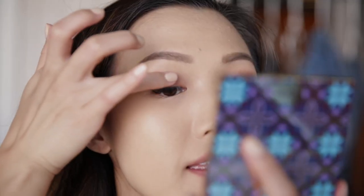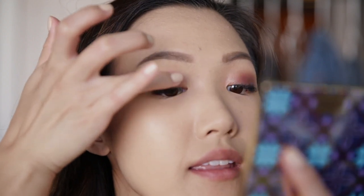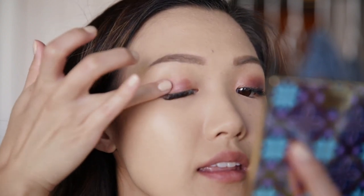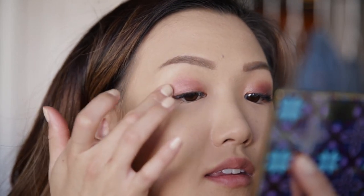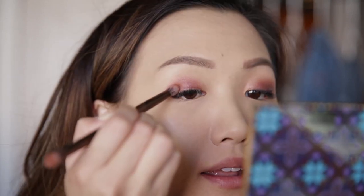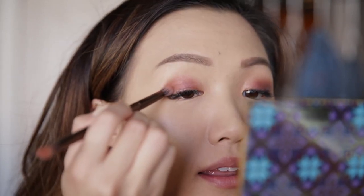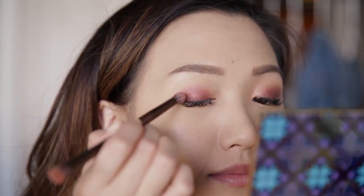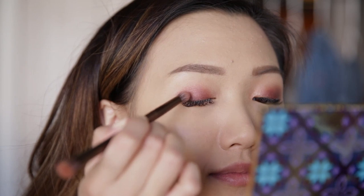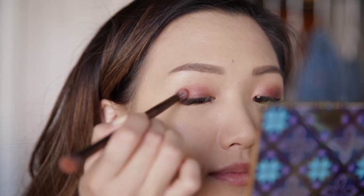Next, using my finger once again, I'm taking the shade Naughty, which is like a plummy, purpley shade. I'm placing that over Snorkel with my finger and just slightly patting that in. I want this look to be more on the dramatic side, so I'm going to take the shade Dive, which is the darkest shade in this palette — a matte dark purple. I'm taking this brush that I actually pulled out of my Urban Decay Naked Heat palette and tapping it into my outer corners.